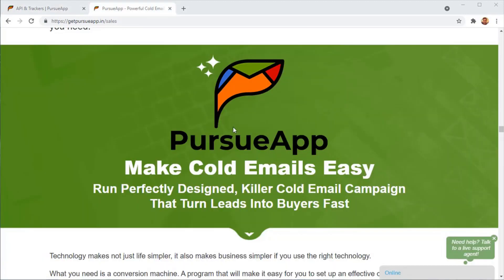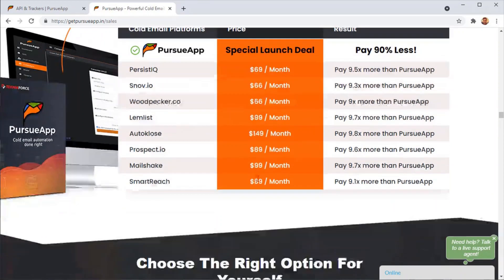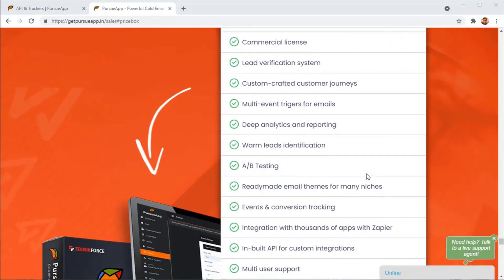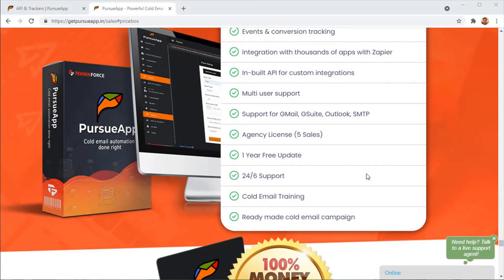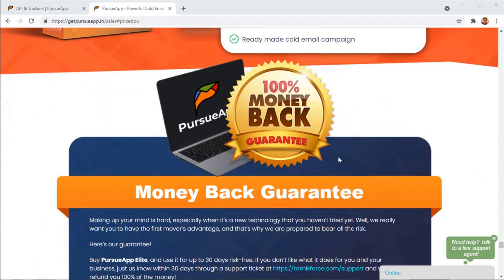Now that you've seen Pursue App in action, it's on a special sale right now at a crazy price. The competition charges at least $50 a month — some even $100 a month — for the same features as Pursue App, but you can get Pursue App right now for 90% less. Cold email is something you need to do, and Pursue App will make it easier, letting you create amazing campaigns without complicated manual work. Pursue App is also covered by a 100% money-back guarantee — if you don't like it or it doesn't work for you within 30 days, you can get your money back.